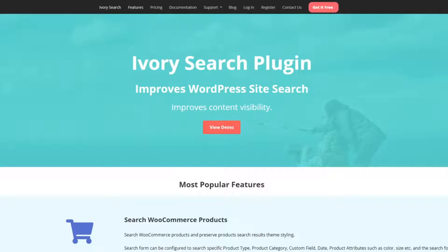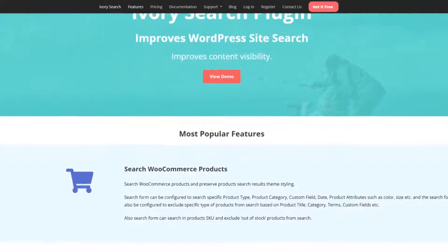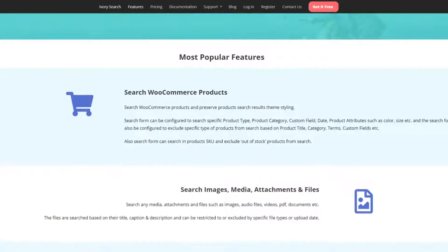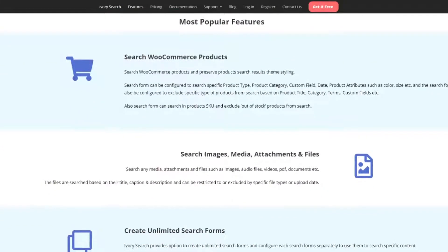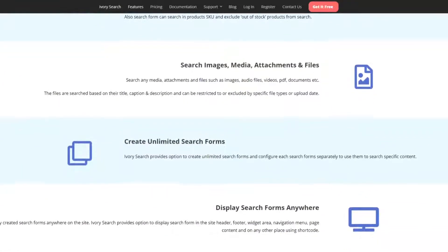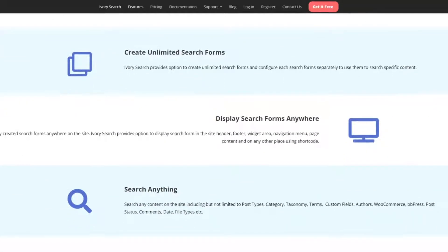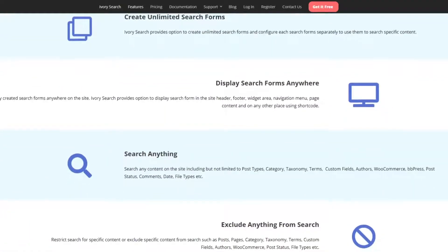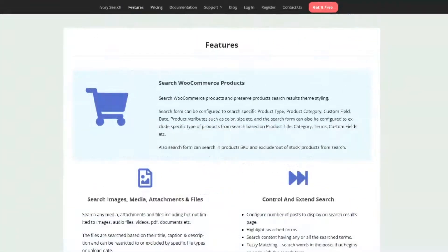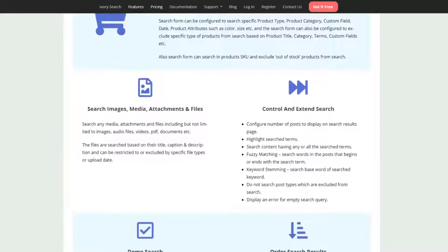Number four is Ivory Search, a free WordPress search plugin that lets you replace the default WordPress search function. This plugin can create multiple search forms and set each form with custom search settings, so you can add dynamic search boxes to different areas of your website with more tailored results. For instance, you can show forms in your header, footer, sidebar, navigation, menu, and widget areas. Ivory Search is free, and you can also upgrade to Ivory Search Pro for $19.99 per year.